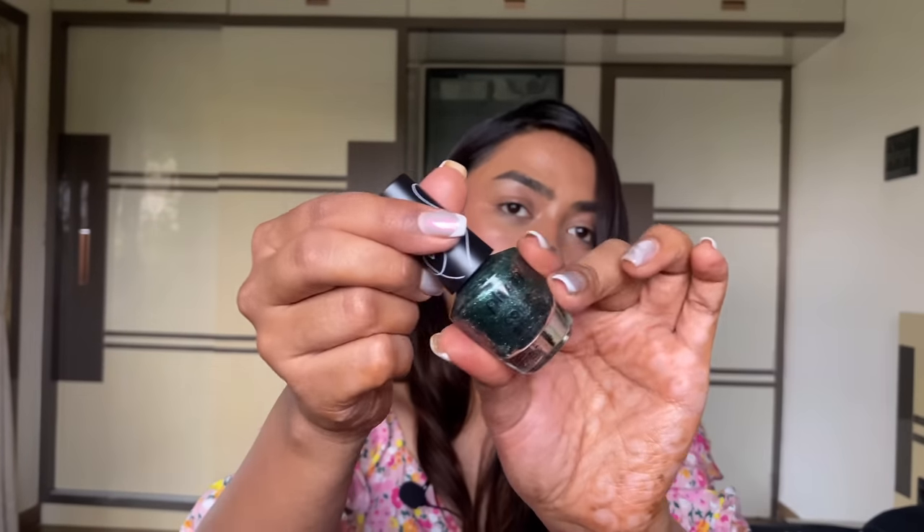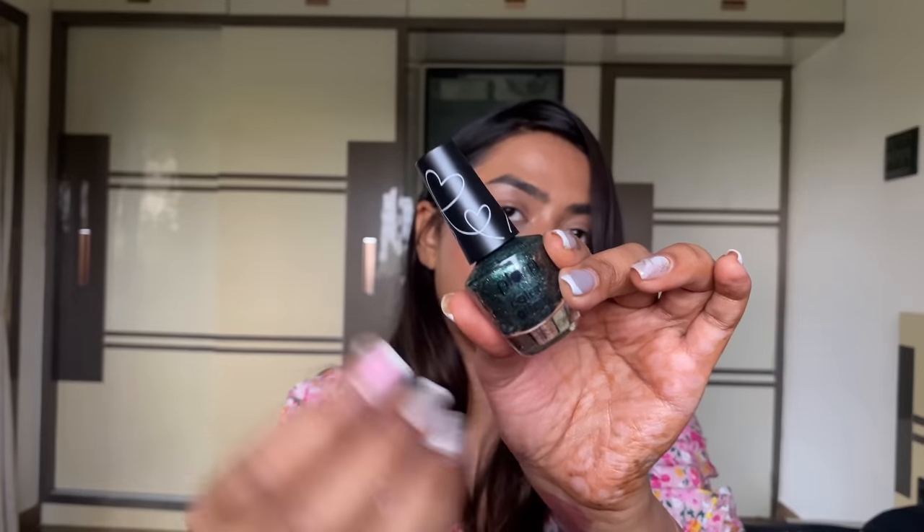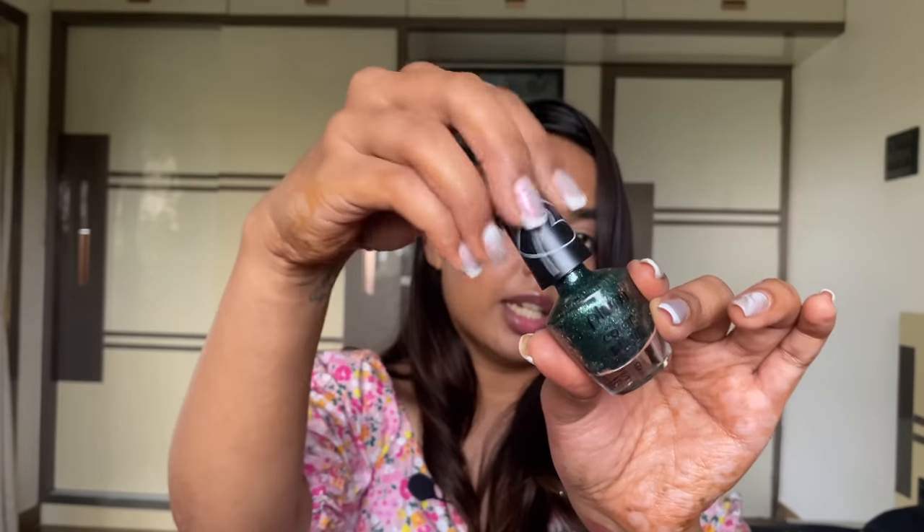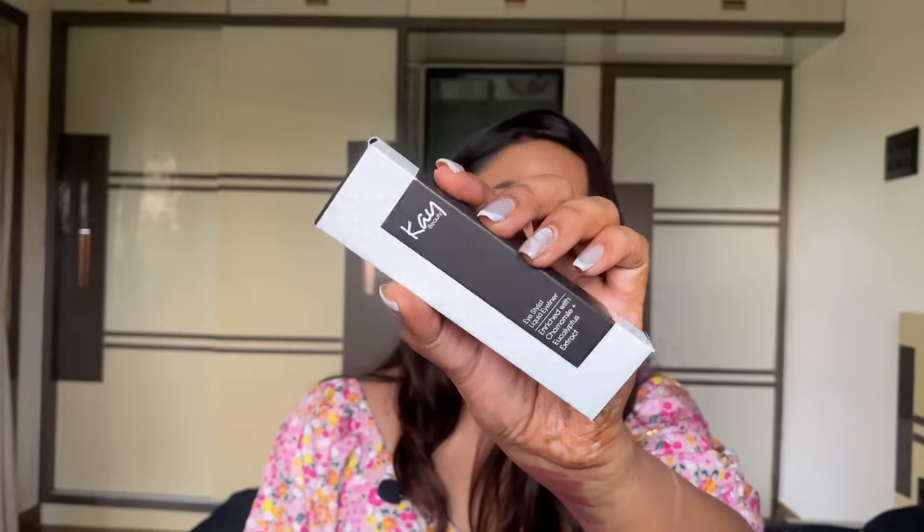Enamel from Plum — which I forgot to show — it's all glitter suspended and just looks so good in a dark green color. Also a liquid eyeliner from K-Beauty, though I'm not a huge fan of their liquid eyeliners because they tend to crumble and crack on me.